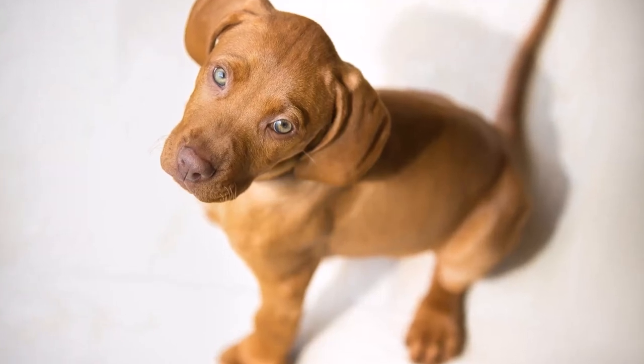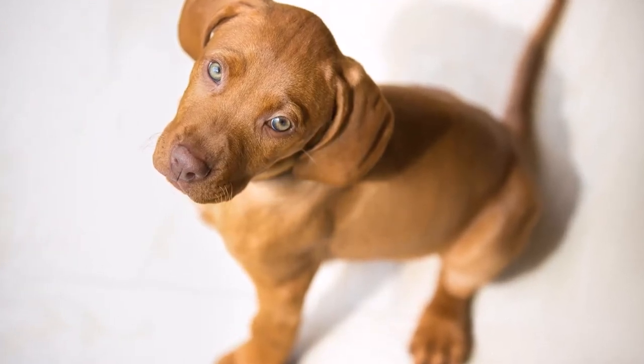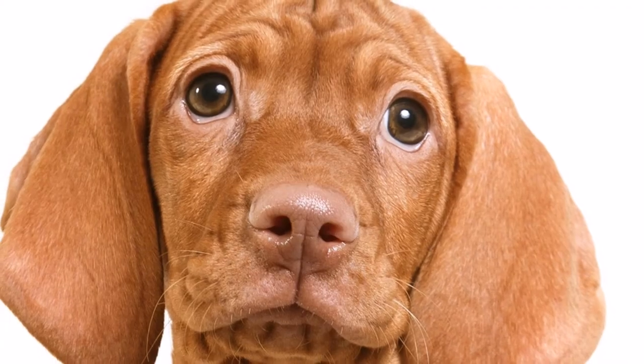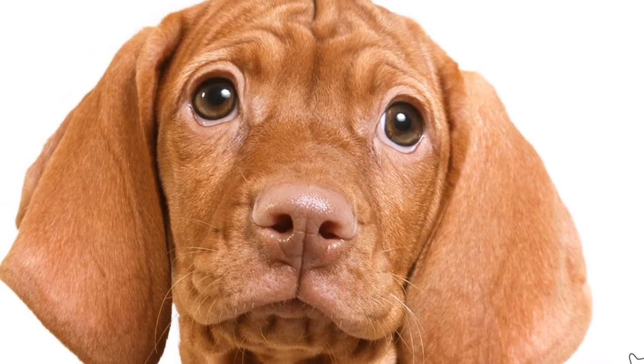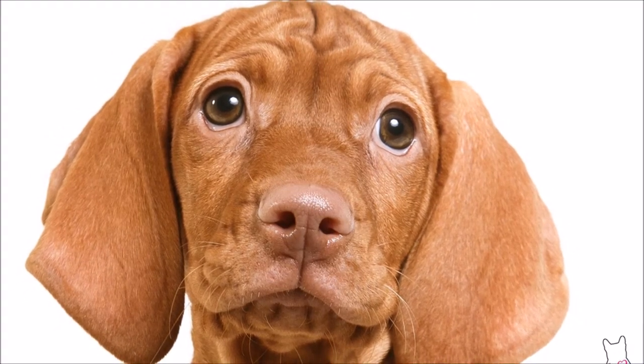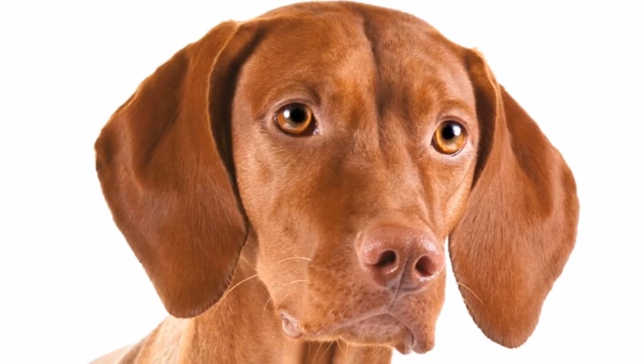Affectionate, cheerful, energetic, gentle, intelligent, playful, protective, quiet — the Vizsla is not recommended for apartment life. It is moderately active indoors and does best with at least an average-sized yard.